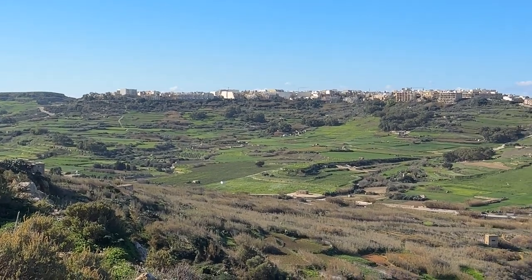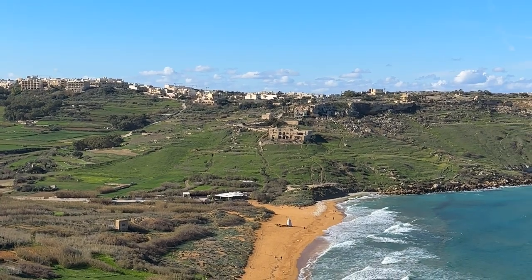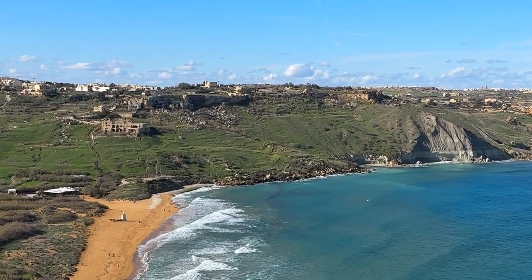Next, I went to a viewpoint for Ramla beach, which is called the most beautiful beach in all Malta. I think that is really cute.